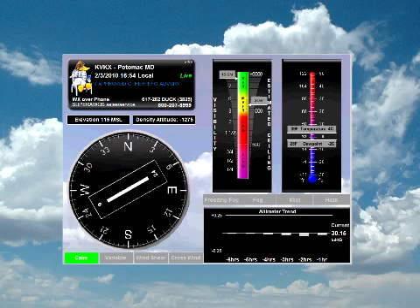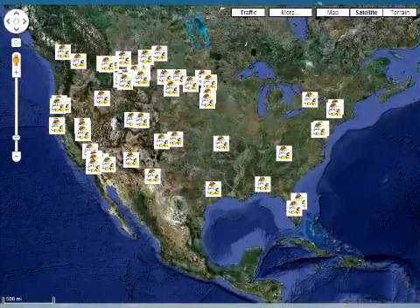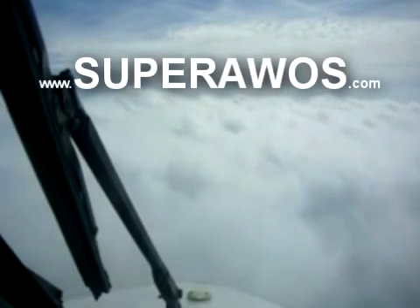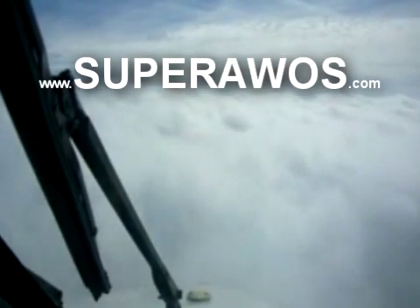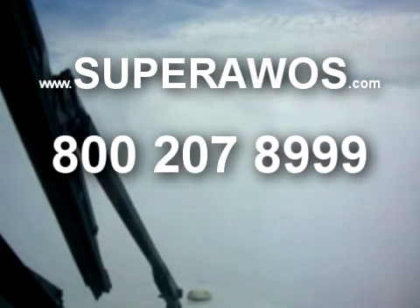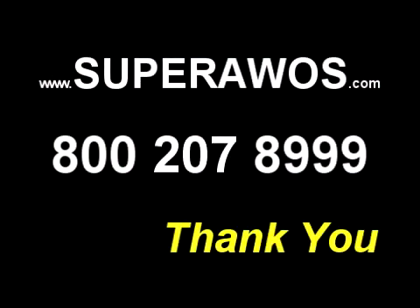Not only does Super AWOS do everything a traditional AWOS can do, Super AWOS does a whole lot more. That's why we call it Super AWOS. We're proud of the system's many unique and patented features and hope you will come join our many other airports. Feel free to see our website at www.superawos.com or call us at 800-207-8999. We'd love to hear from you. Happy landings and let us know what you think.